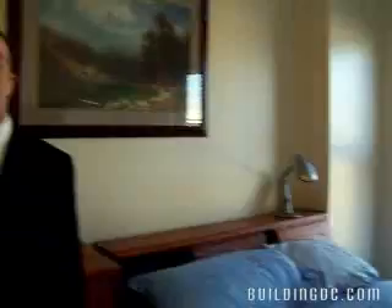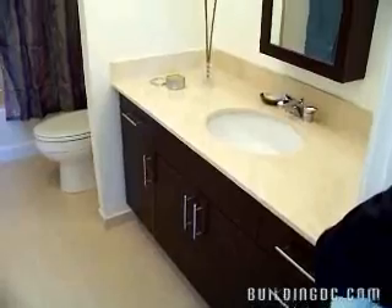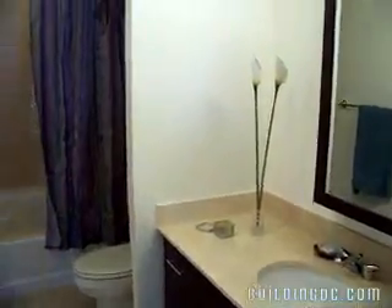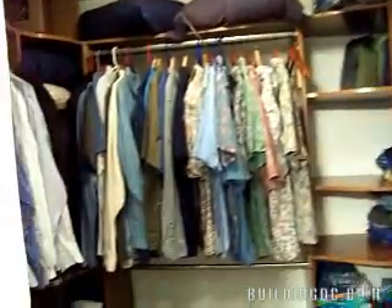And a spa bathroom — an ensuite bathroom that is spacious with an oversized soaking tub, marble countertop, lots of extra storage. And then a walk-in closet with California closet design.